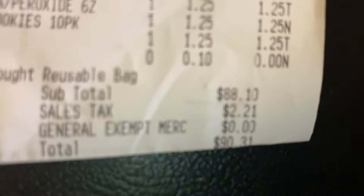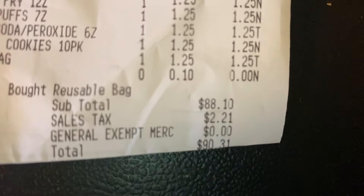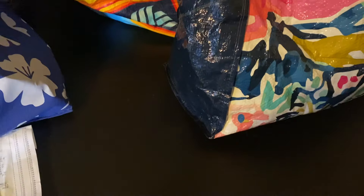Hi everybody! I have a Dollar Tree haul to show you. I spent $90.31 and this is what I got.